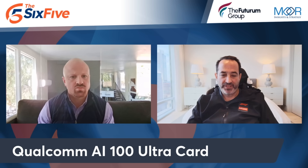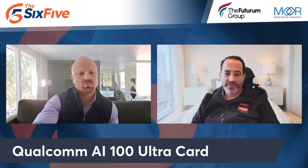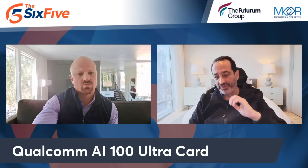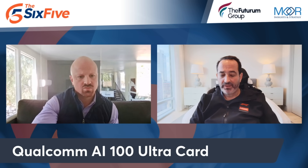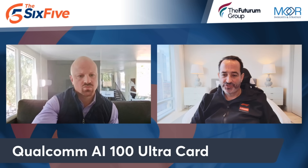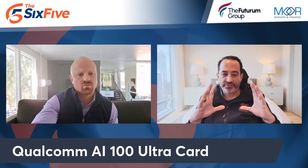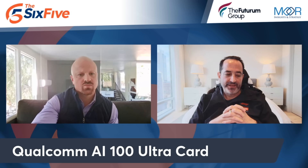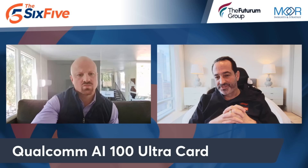Everybody knows HPE — very successful on the edge, very successful in high performance computing. They are offering AI training as a service, which I'm still awaiting details on pricing and GA. They had acquired a company called Cray, who is a leader in highest performance supercomputing. And then Cerberus is this wafer scale chip — literally the size of a wafer.